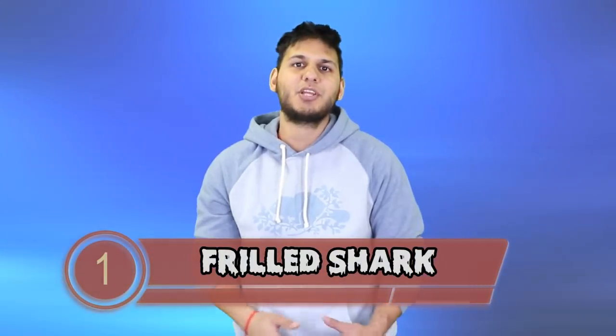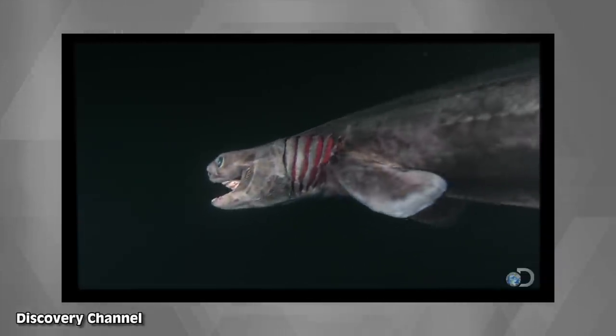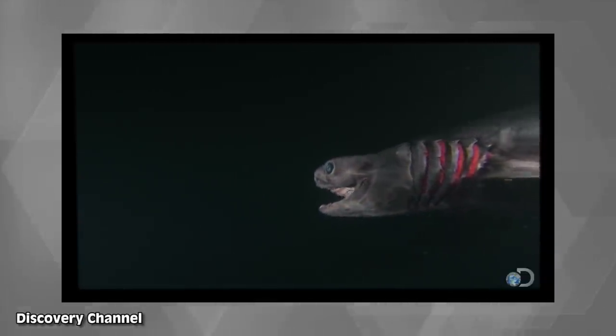The frilled shark bites its way onto this list at number 1. This thing looks like a hellish hybrid of a snake and a shark. The frilled shark has 25 rows of teeth — that's 300 teeth total — and attacks its prey like a snake, wrapping around it and swallowing it whole, making it impossible for prey to break loose. Luckily for us they live at depths of 50 to 200 meters, but deep sea divers definitely do not want to cross paths with this beast.